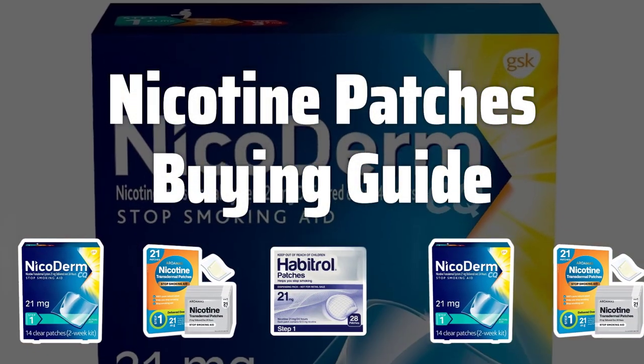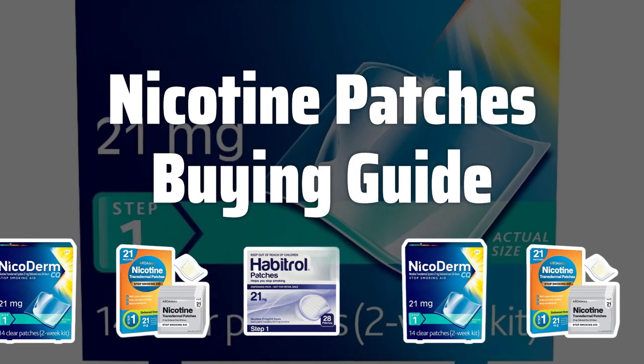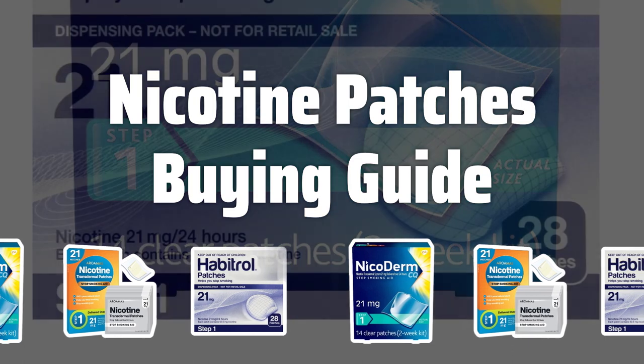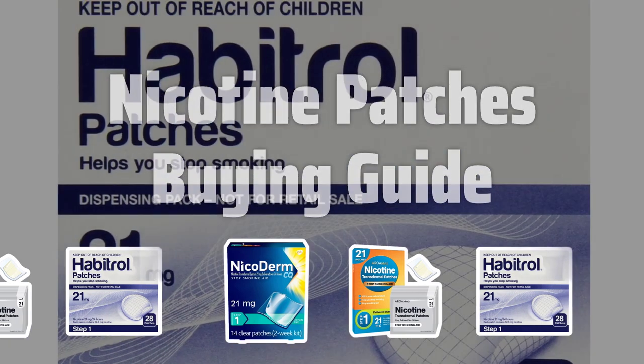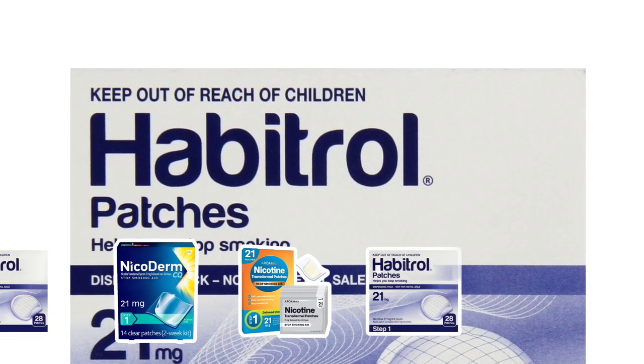Welcome to Top Best Picks. If you're looking to quit smoking, nicotine patches could be just the solution you need. Designed to reduce cravings and withdrawal symptoms, these patches slowly release nicotine into your bloodstream throughout the day. But how do you know which one to choose? Stick around as we dive into the key factors to consider when picking the best nicotine patch for you.